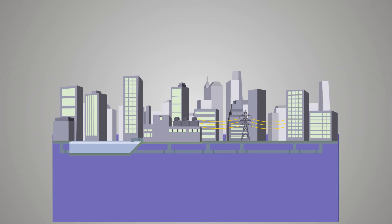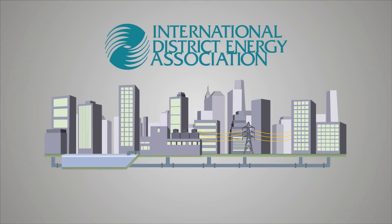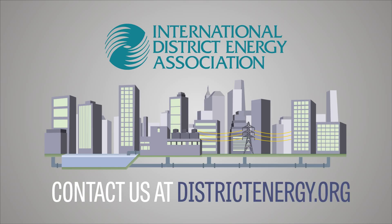That's why district energy is gaining ground. Think district energy is right for your city? Contact us at districtenergy.org to learn more.